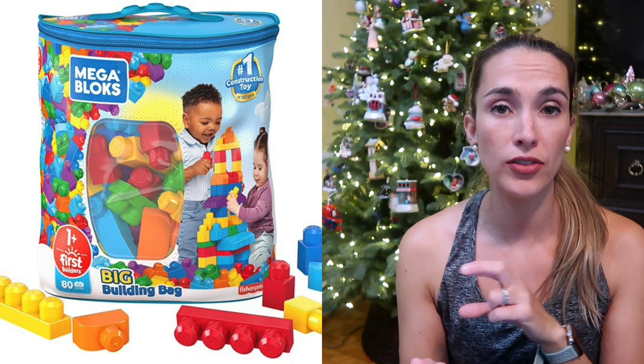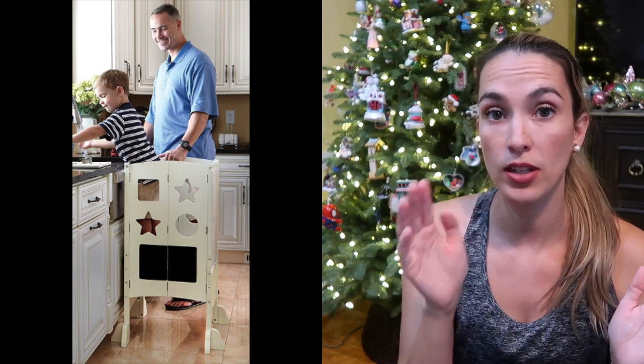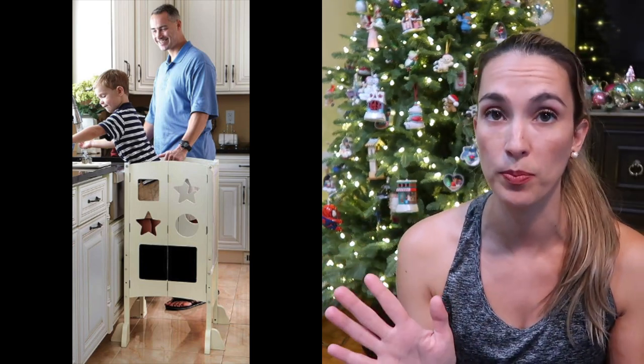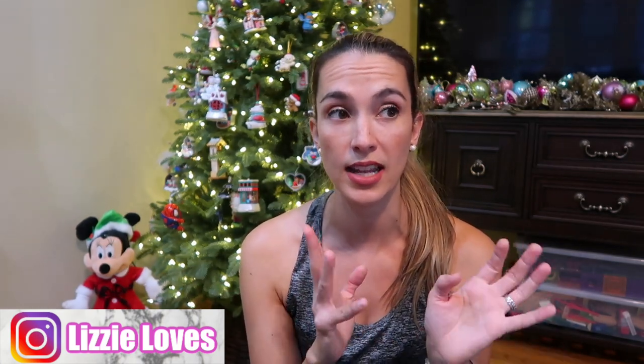Mega Bloks are a bigger version of Lego Duplos — kind of a starter Lego set. Another essential item for us was the Guidecraft kitchen helper — a kitchen stool they can climb into to help with cooking and baking. What I really love is it can fold away and be put away so it doesn't have to stay out in the kitchen. My kids also use this to learn how to sit down to eat, as this age is typically outgrowing high chairs and booster seats.